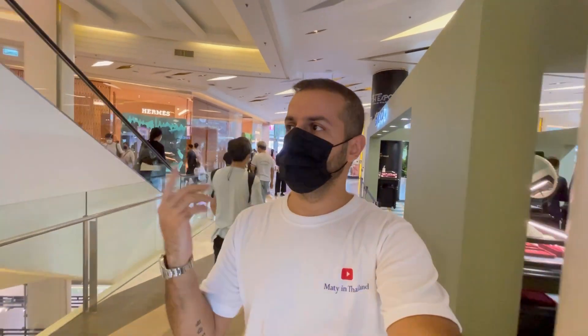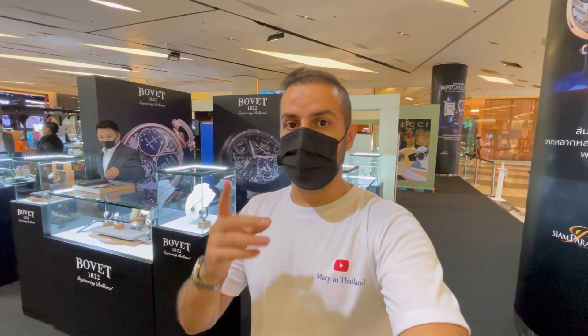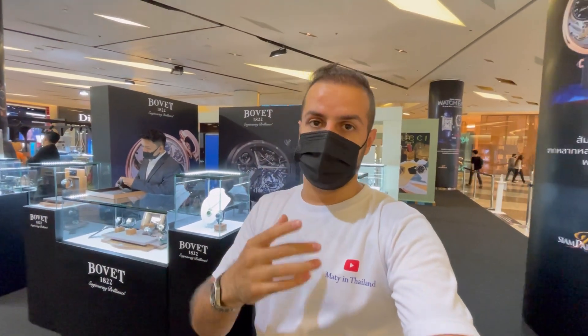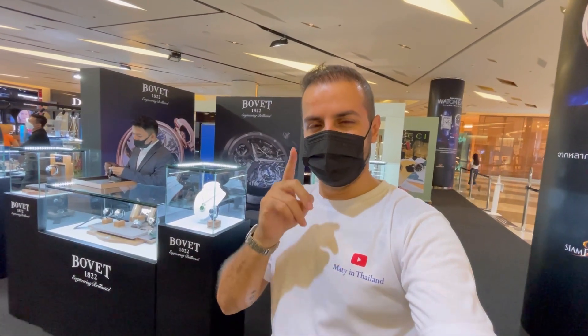This is the area of Siam Paragon. I'm sure you've watched my full review of this place on my channel, or maybe not yet, so don't forget to check it. On the left side is the place I'm going to show you those masterpieces. One of my favorite brands is Bovet — they have really exceptional masterpieces in watchmaking, and I believe they always make the best limited editions. Let me show you some amazing masterpieces of the world.